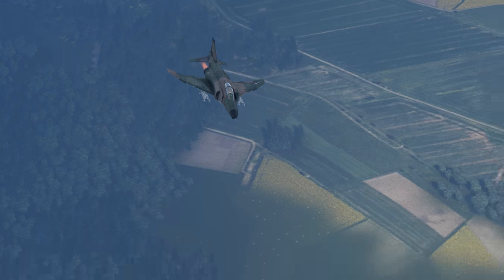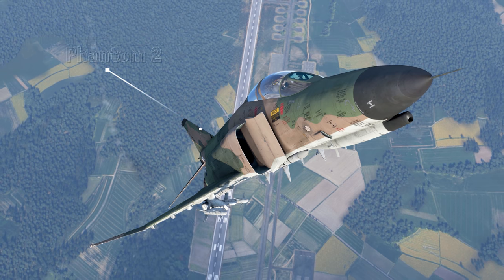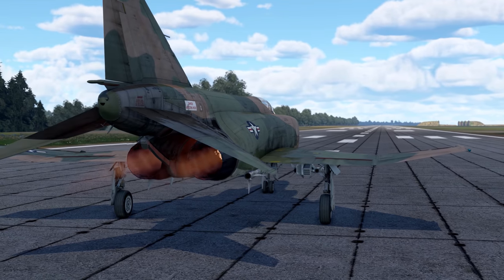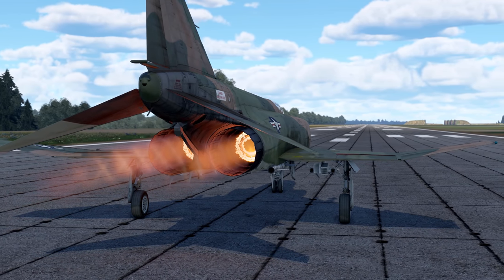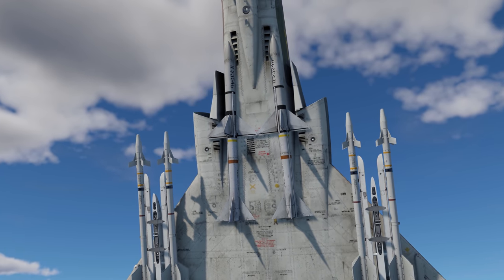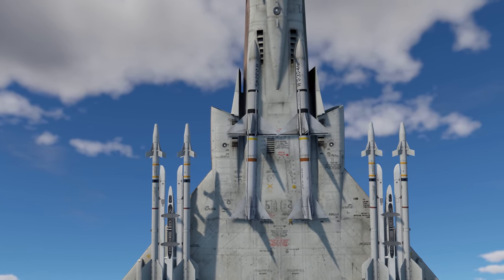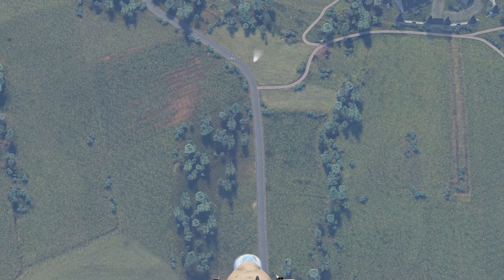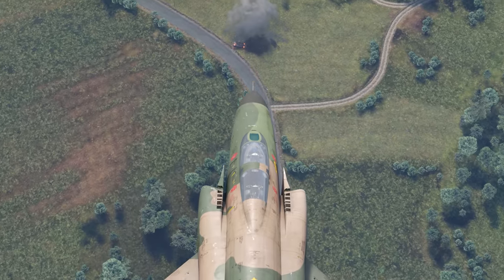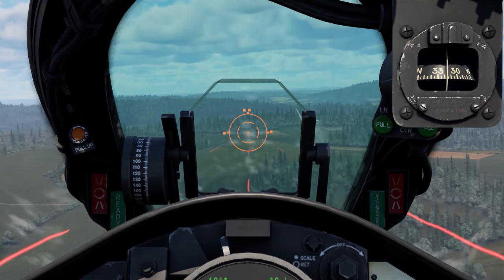Second place goes to yet another American vehicle — the E-variant of the legendary McDonnell Douglas F-4 Phantom II. Powerful engines provide it with excellent acceleration and thrust, while its missiles can catch up to even the most agile of targets. As a nice bonus, you get to use Bullpup missiles with a ballistic computer, and there is a Vulcan cannon with a rate of fire that is nothing short of incredible.